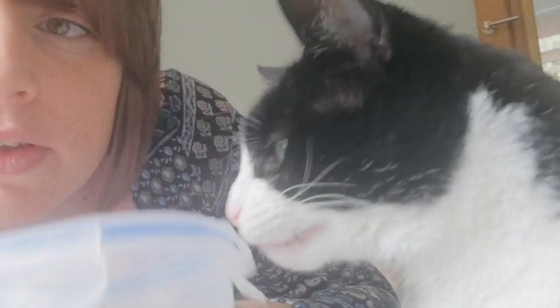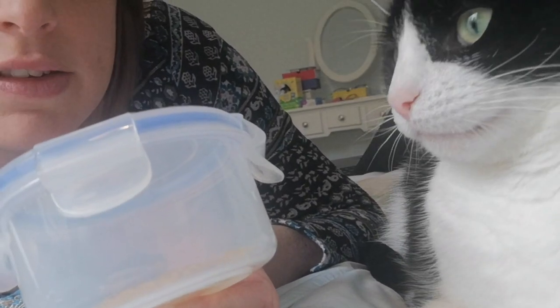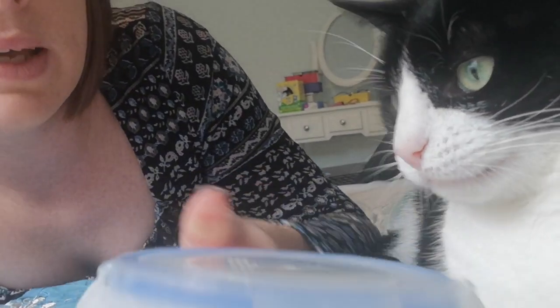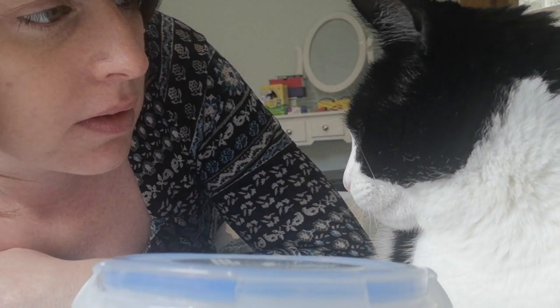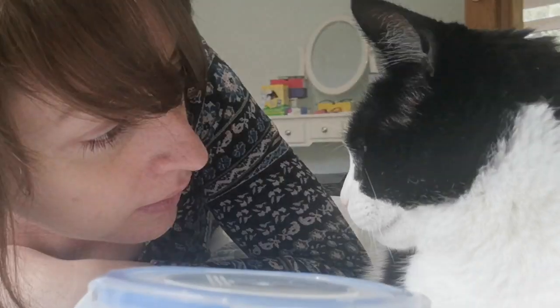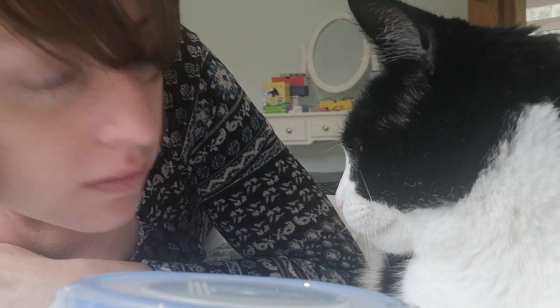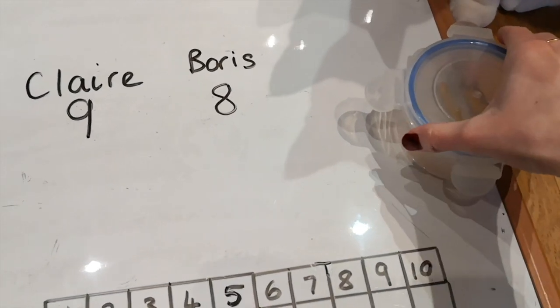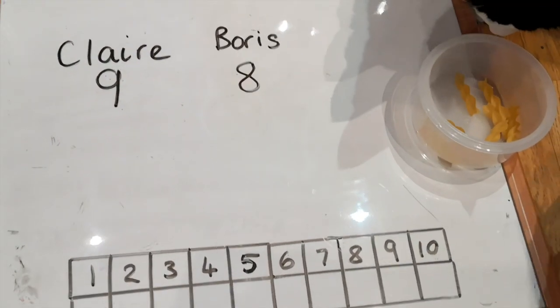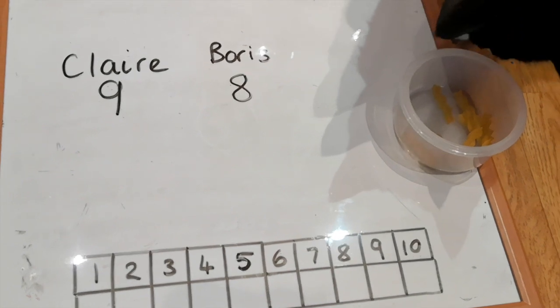Here we go. Here's one new pot — it's got pasta in there this time. How many do you think are in there? How many do you think? Are you sure? Are you saying eight? Time to count the pasta shapes. Boris guessed eight. I guessed nine.